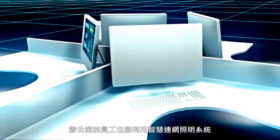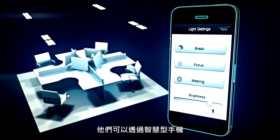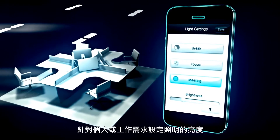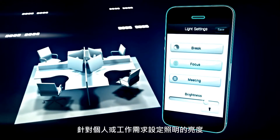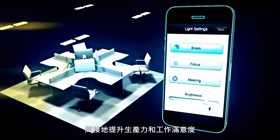Office workers can use the connected lighting system to act as owners and operators of a space. Via their smartphones, they can set the lighting to support their individual preferences and tasks for greater engagement, productivity, and employee satisfaction.